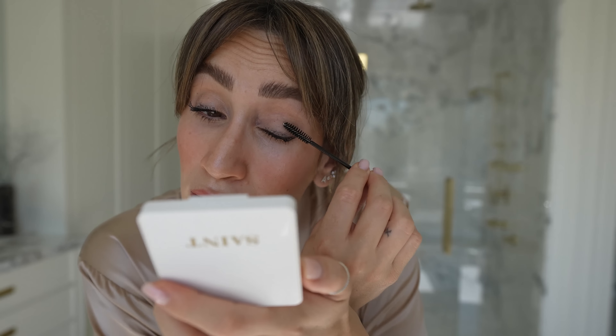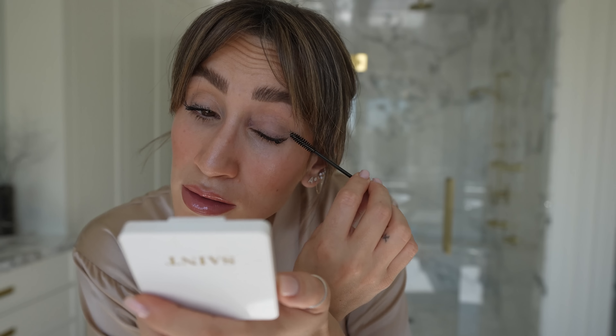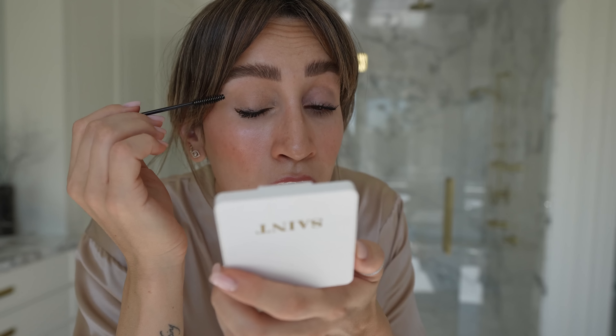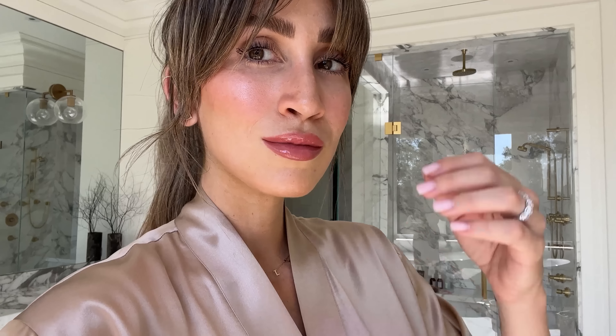Now I'll show you how I remove mascara from my eyelids. Wait until it's completely dry, then go in with a clean spoolie — it literally just flakes off. So easy. Don't panic if you get it on your eyelids; just be patient, wait a minute or two, and take it off with a spoolie. I don't set with anything or use a finishing spray, though you could if you want. This is basically the base of what I do whenever I'm going out or filming a YouTube video. The only things I switch up are maybe my lip color or adding eyeshadow — everything else is exactly the same.